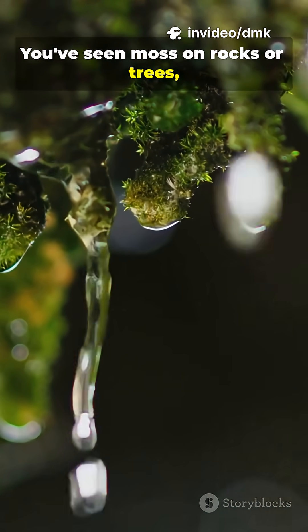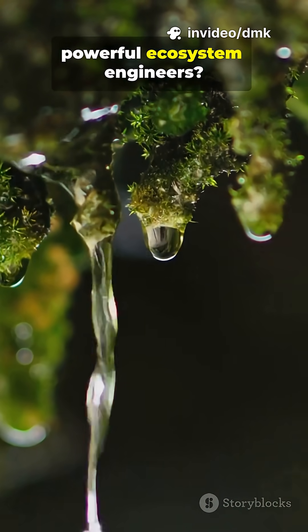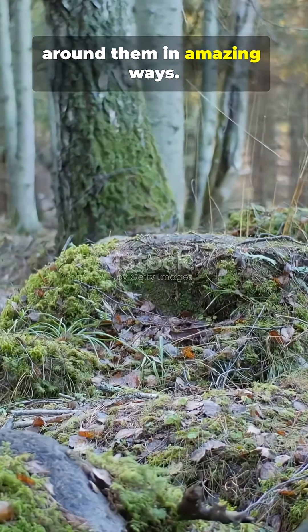You've seen moss on rocks or trees, but did you know these tiny green carpets are actually powerful ecosystem engineers? They quietly shape the world around them in amazing ways.